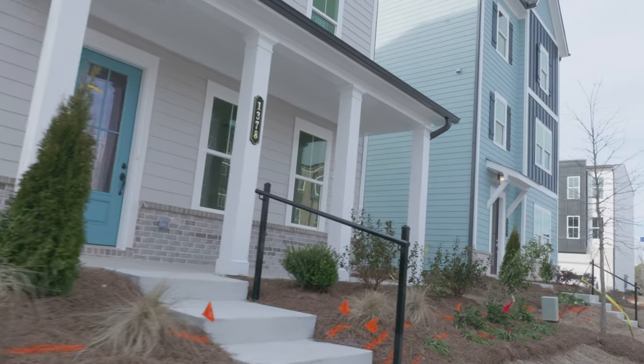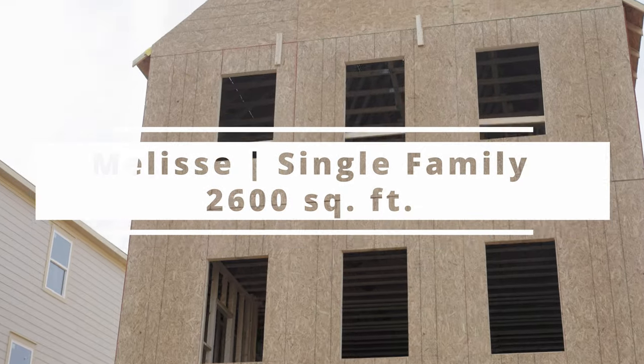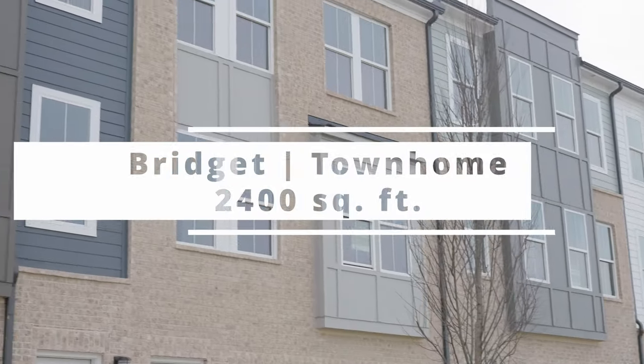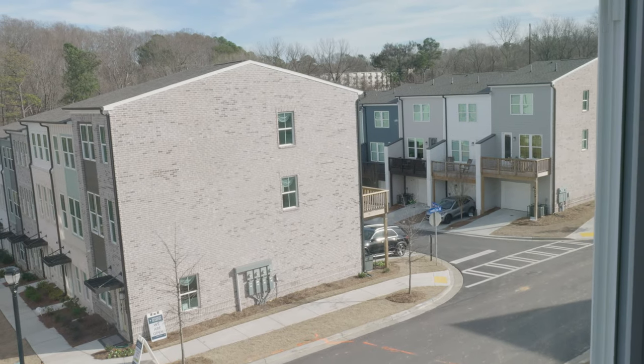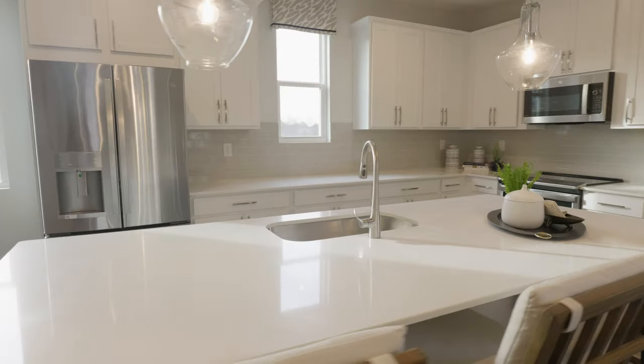We have two floor plans. We have the Malise single-family home, which ranges around 2,600 square feet, and then we have townhomes called the Bridget, which range from around 2,400 square feet. These homes are three stories and they're full of wonderful amenities, including quartz countertops and tile showers.